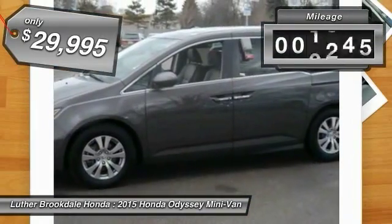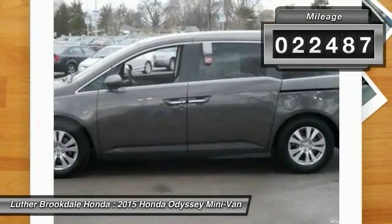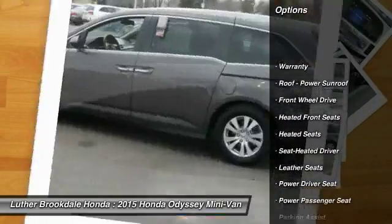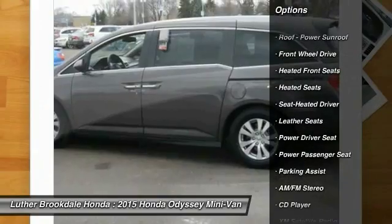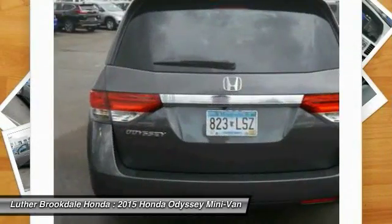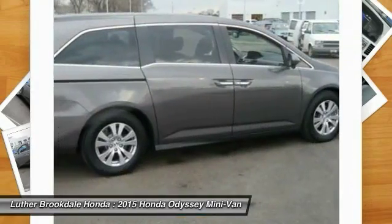This vehicle has less than 25,000 miles. Here are some of this vehicle's great options: heated seats, traction control, third row seat, XM satellite radio, anti-lock braking system, power passenger seat, air conditioning, power steering, aluminum wheels, and cruise control.